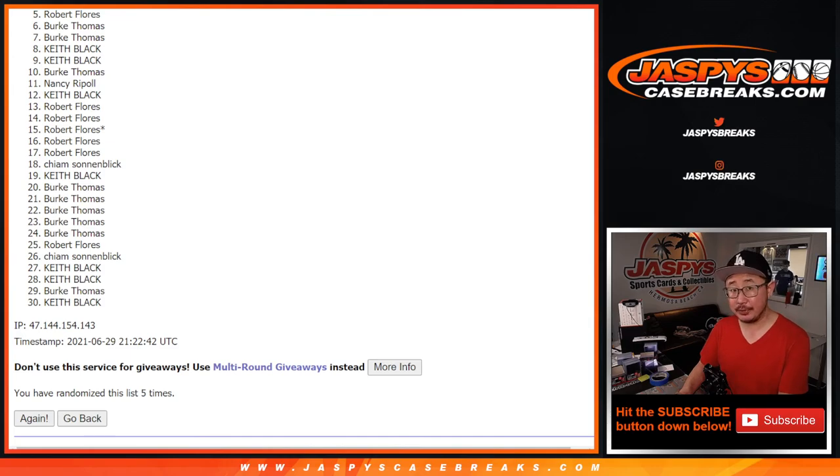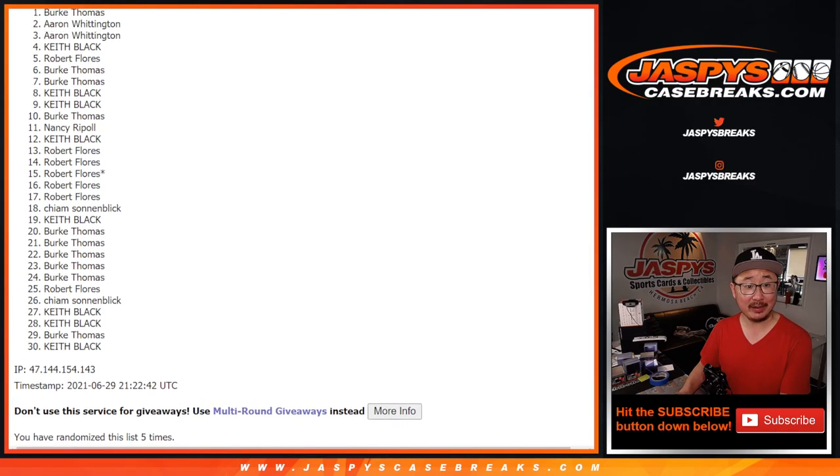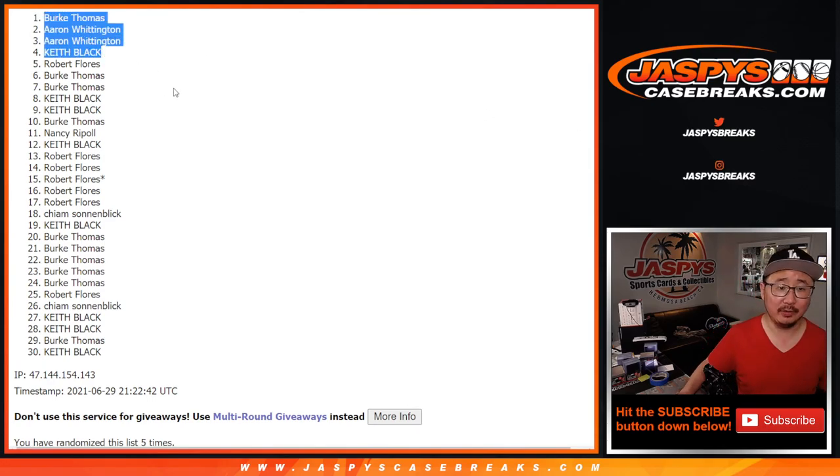There is another opportunity if you want to try again at jazzbeescasebreaks.com. Thank you. Happy times for the top four. Keith's really happy, so is Aaron — Aaron with two spots in there — and Burke. So there are the happy people right there. Thanks. Congrats. I'm Joe, I'll see you next time for the next one. Bye-bye.